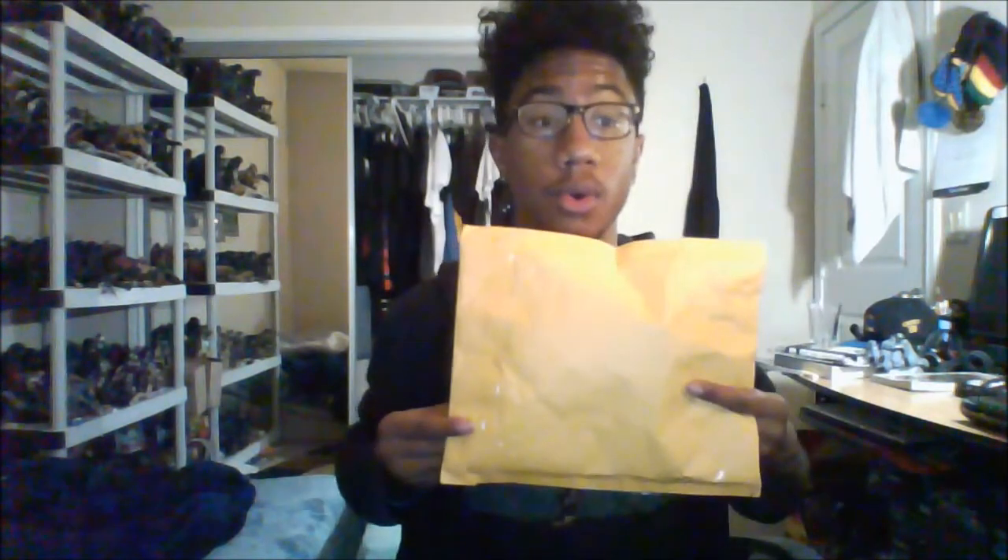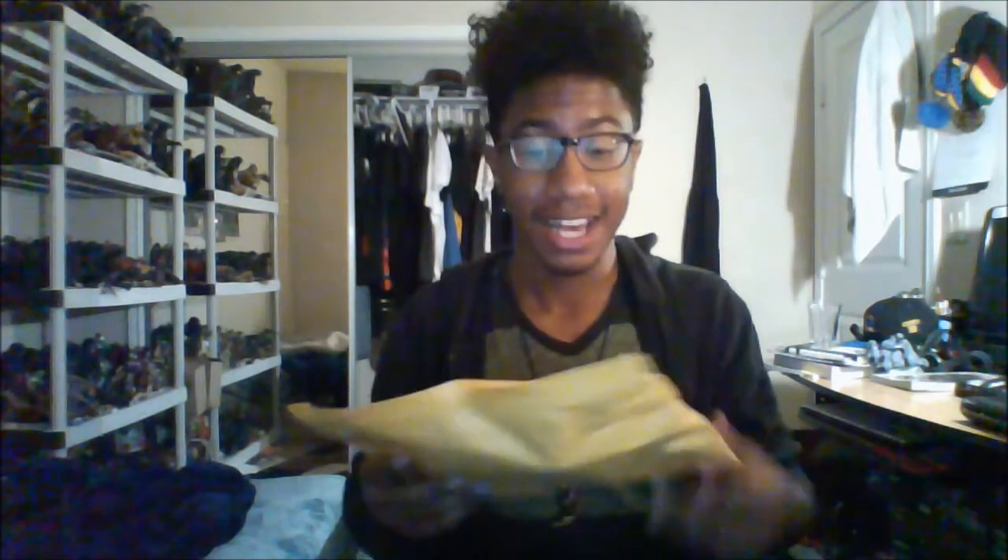What's up you guys, Goji Franklin here and I'm back with another video. Today we got another box day — or package day — anyways, I got this package in the mail today.